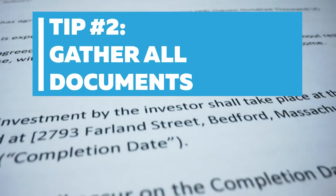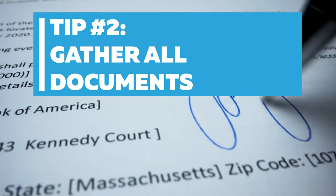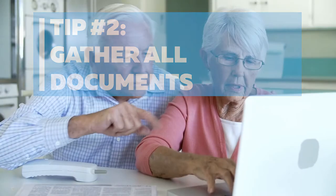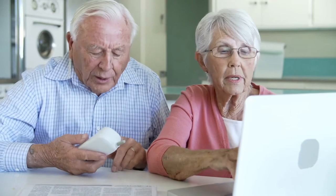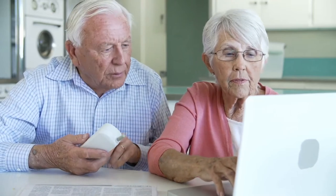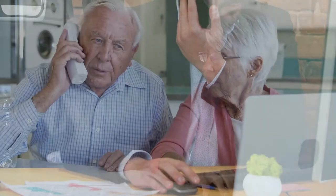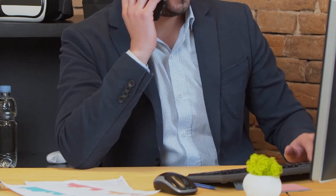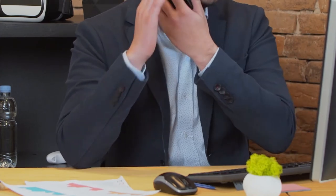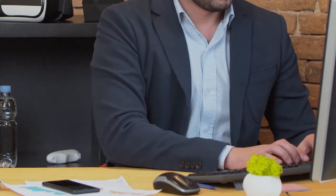Tip number two: gather all documents. When Reed meets with a client, he asks to review documents that relate to the potential case. If it's commercial litigation, business litigation, probate, trust litigation, employment law, or employment litigation, there are documents that frame your case. If it's a breach of contract case, the contract is the primary document used to frame your case. The same is true with a trust, a will, or an employment agreement. Gather all those documents so that Reed may review them.